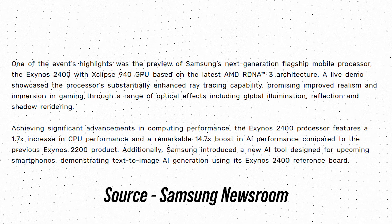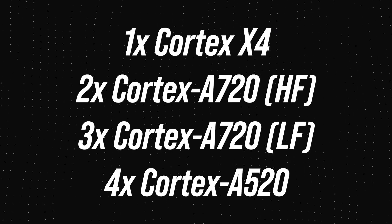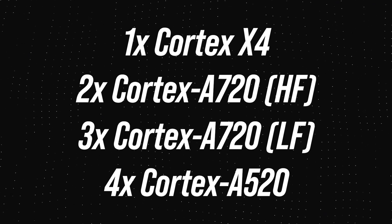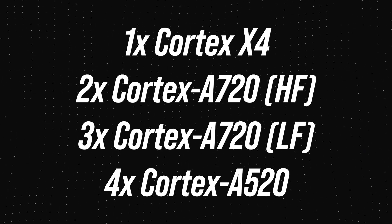According to leaks, the Exynos 2400 will have a 10-core CPU, which includes one Prime Cortex-X4 core, five Cortex-A720 cores — two high-frequency and three low-frequency — and finally four Cortex-A520 cores.